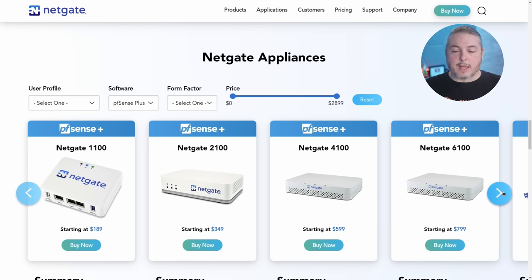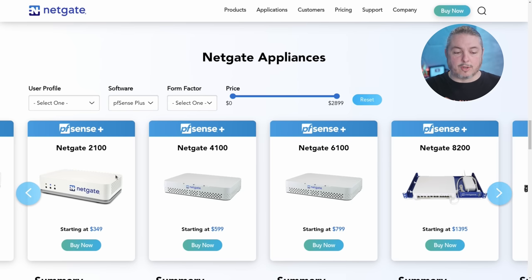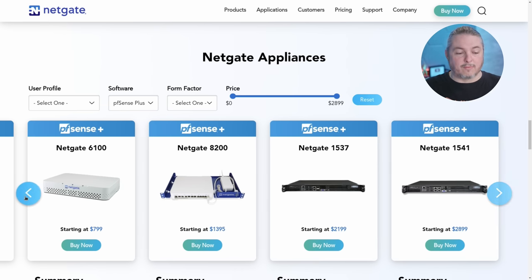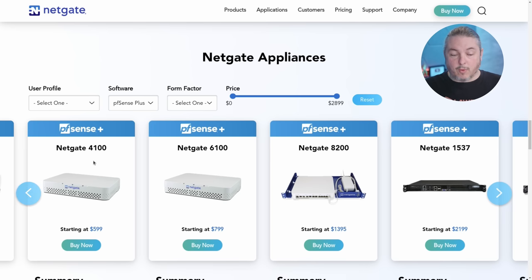The 4100 can do that, and this is where their x86 lineup starts: 4100, 6100, and 8200 — all x86, as are the NetGate 1537 and 1541. The 4100 only has a 2.5 gig connection, but the 6100 has a 10 gig connection, making it a really good choice. If you need 10 gig but a little more speed and processing, that's where the 8200 comes in.